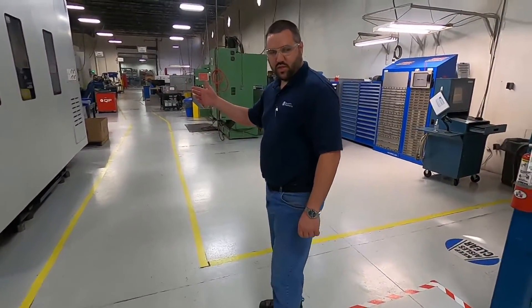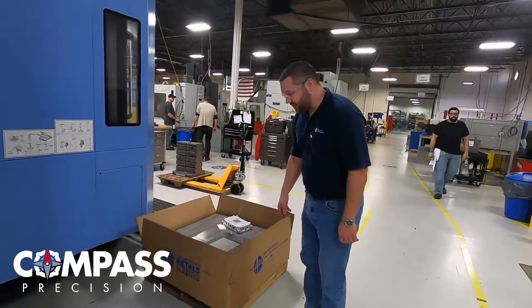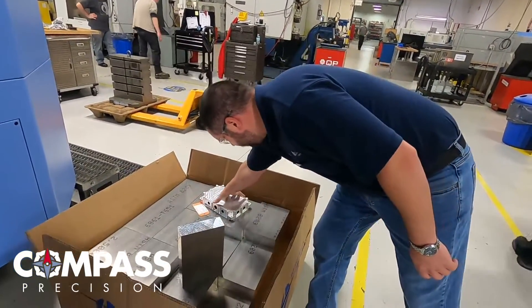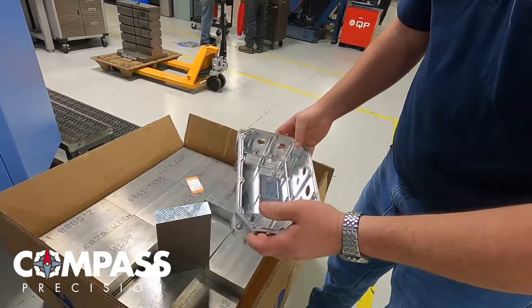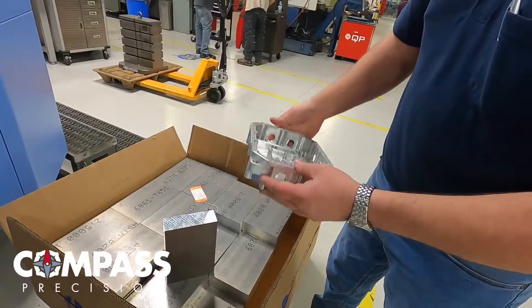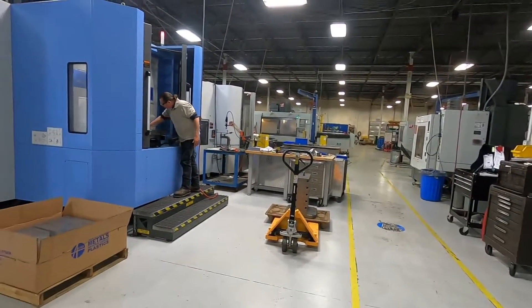This is one of our horizontal machines. We have some aluminum running right now, so I want to show you some of the raw material and the finished product. We've got some raw material staged for production — a chunk of aluminum and the finished part. This is a beautiful part. Once we get the program proofed out and get it right the first time, this machine does nothing but make chips. You can see both horizontals are right next to each other.